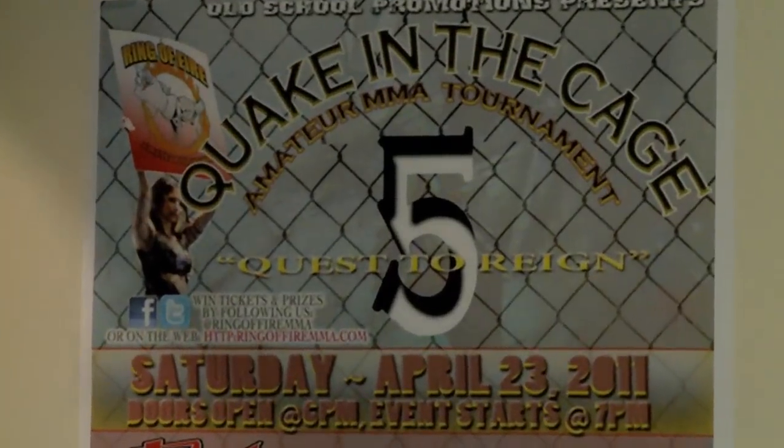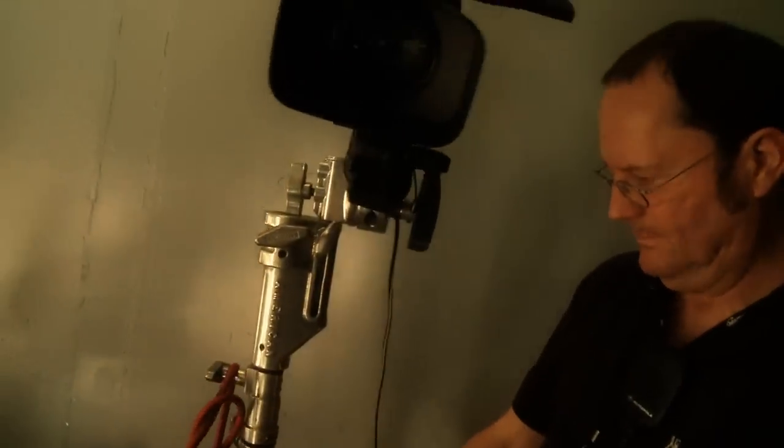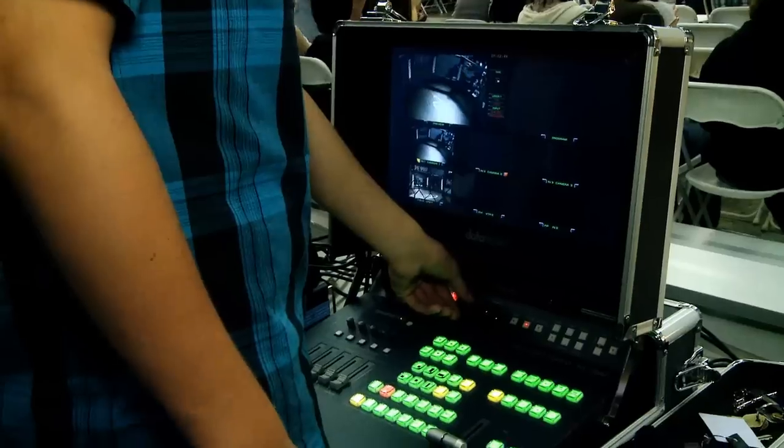This is our fifth event. We're about to do Quake in the Cage. I'm Frank, the coordinator for ringoffiremma.com, here with Vince the promoter. Usually we do a stationary camera and maybe one roaming camera, and then Frank has to edit everything together to try and make it look as professional as possible. What we're excited about tonight is that we have KGM here and we have a live switcher, so we have multiple cameras feeding it — I think it's gonna be pretty good for the show.